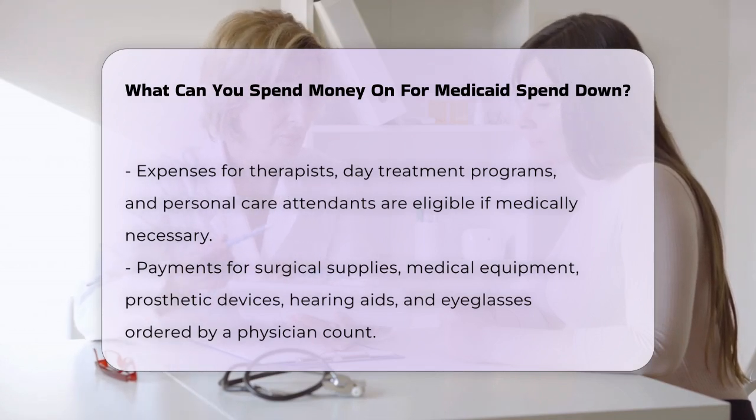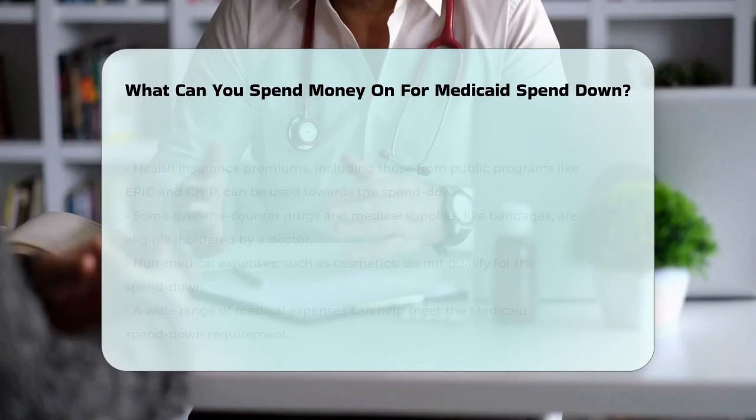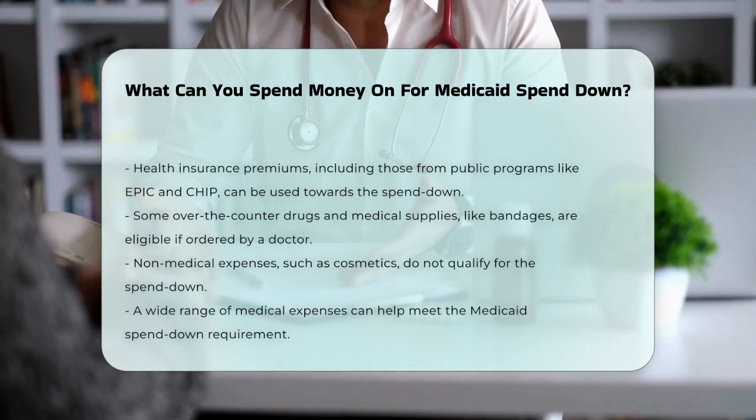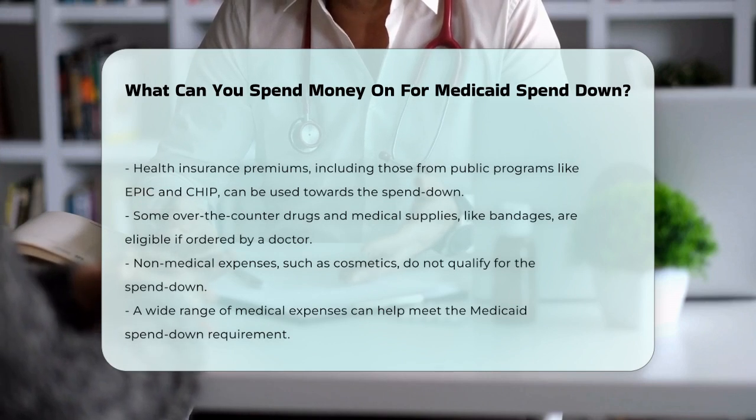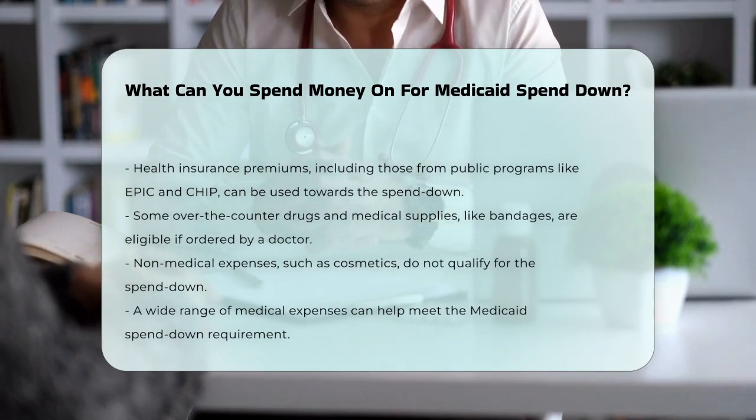Additionally, some over-the-counter drugs and medical supplies, like bandages and dressings, can be included if they are medically necessary and ordered by a doctor. However, not all expenses qualify — bills for non-medical items, such as cosmetics, do not count towards your spend-down amount.